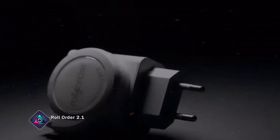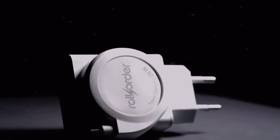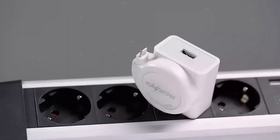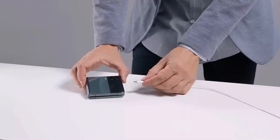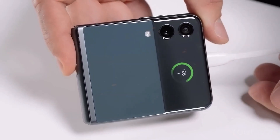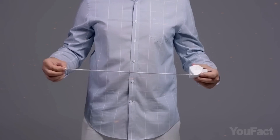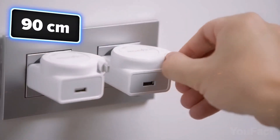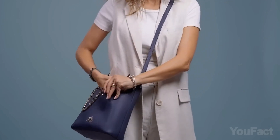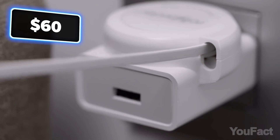Another EDC that took the crowdfunding route is the Roll Order 2.1, a retractable USB charger that solves the hassle of tangled wires. With a 35-inch retractable cord, it offers a practical solution for storage and transport, keeping chargers in bags, pockets, or suitcases organized. At $60, it might sound too expensive for a charger, but keep in mind its technology, which allows you to charge any device at the optimal speed up to 22 watts.